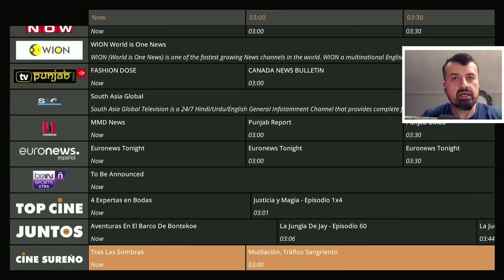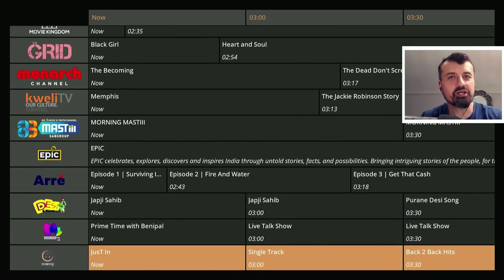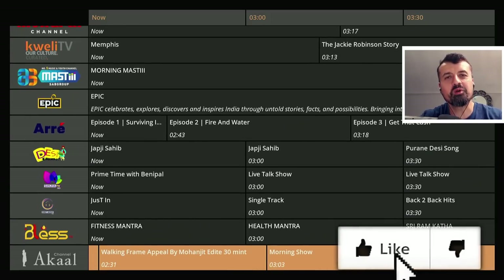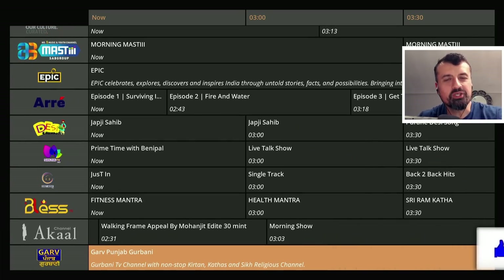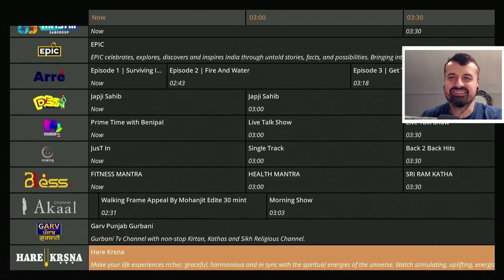It has a fully working program guide and it doesn't even require any kind of sideloading. So please take a moment to hit that like button and make sure you hit that subscribe button. With all of that being said, let's get started.